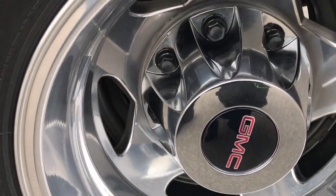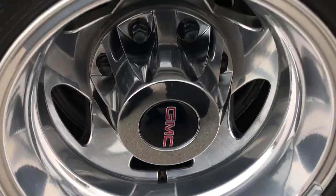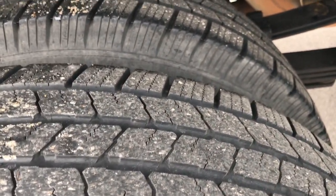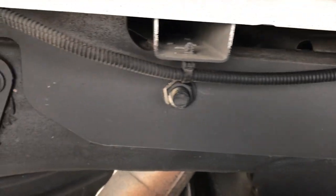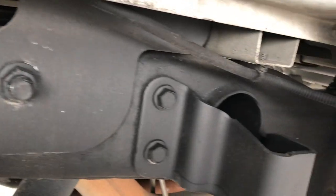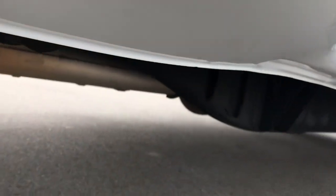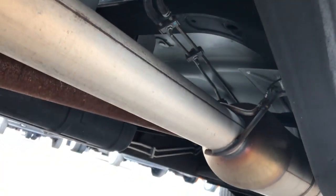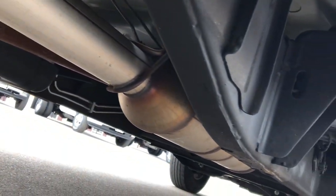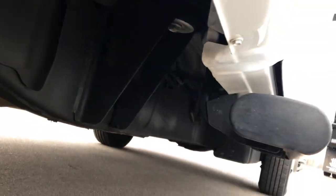The back rims are in spectacular condition — no scuffs, scrapes or corrosion — and the back tires have just as much tread as those front tires. The frame and underbody on this truck is in absolutely perfect condition with no corrosion whatsoever. Being the Texas edition, I'm pretty sure this one came from down south. You can see that frame and underbody is like new, has all the remaining factory exhaust and it's just super clean underneath.